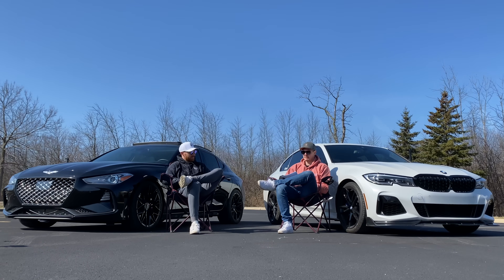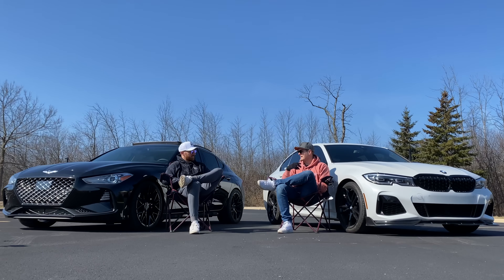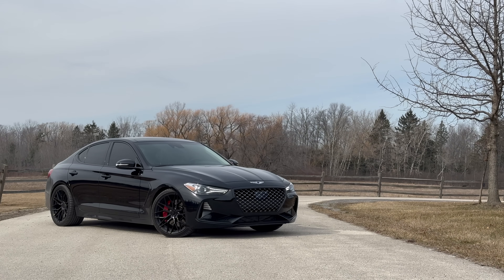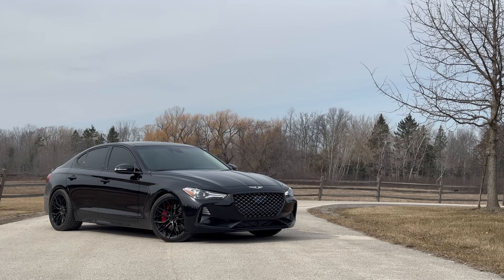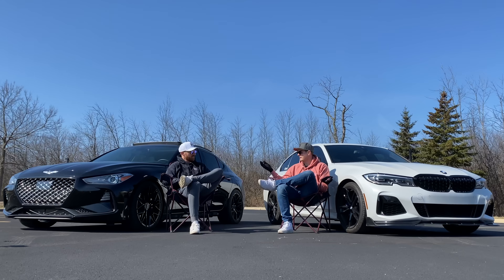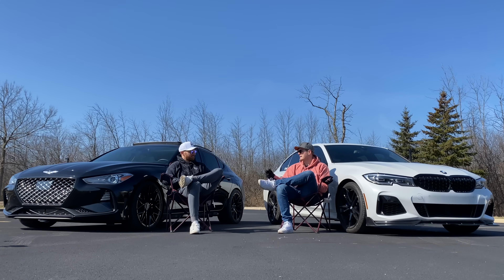On price: the M340 is a few grand more new — roughly three to five thousand. Used, you can spend about eight to ten thousand dollars less on a Genesis G70 with the 3.3 and get pretty much what we have here, with nicer interior and nicer ride. You're just going to spend more money on the BMW.